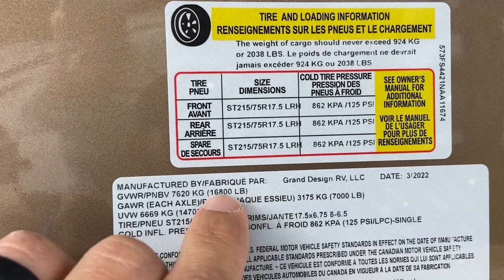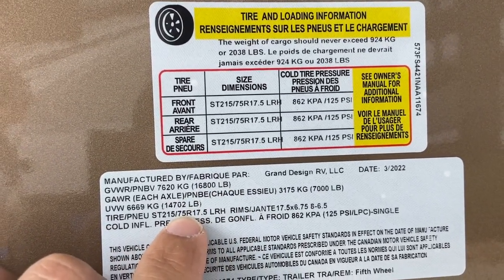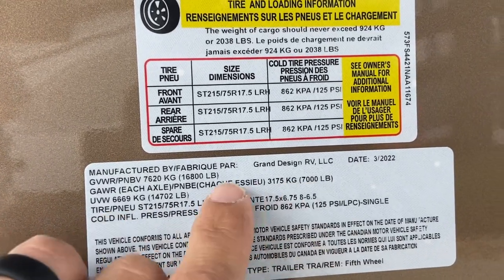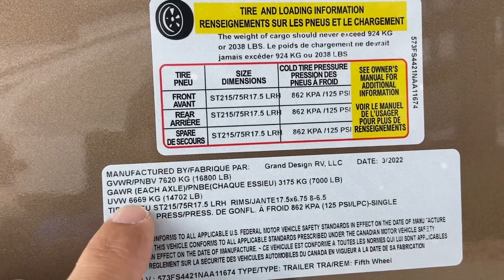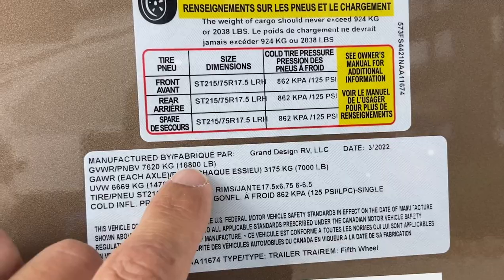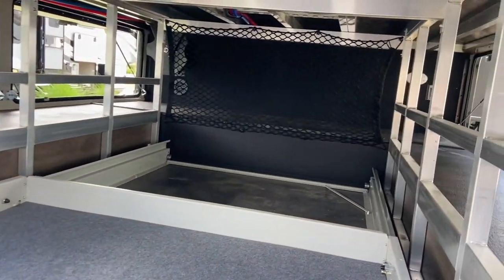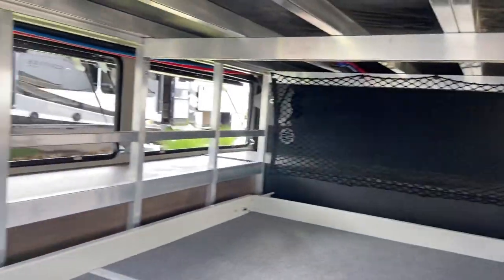Let's check out the numbers here. As you can see, it's got a gross vehicle weight rating of 16,800 pounds and a dry weight — UVW — of 14,700 pounds, with a 7,000 pound axle. That's going to give you about just a little over 2,000 pounds of cargo capacity, which honestly with all that storage you could fill up really quick, so you'd have to really watch how much stuff you put in this camper.